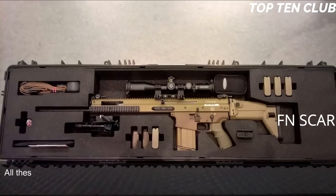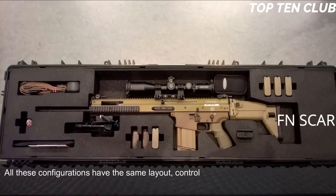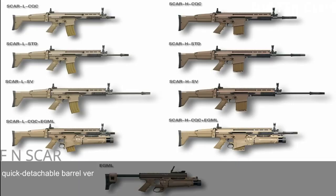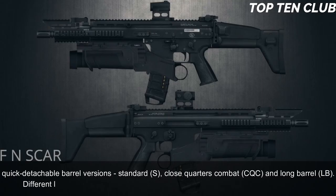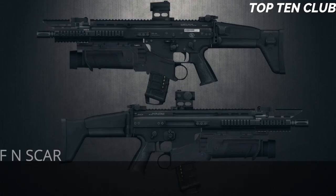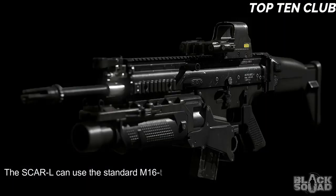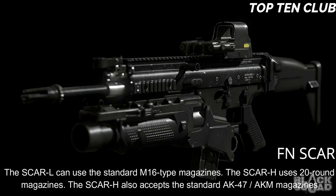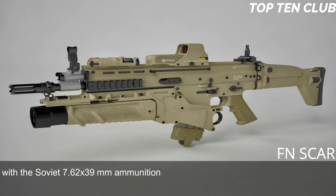All SCAR configurations share the same layout, controls, and maintenance procedures. The SCAR-L and SCAR-H have 90% parts commonality. These weapons are available in three quick-detachable barrel versions: standard (S), close-quarters combat (CQC), and long barrel (LB). The SCAR-L can use standard M16-type magazines. The SCAR-H uses 20-round magazines and also accepts standard AK-47/AKM magazines with Soviet 7.62×39mm ammunition, allowing the user to fire enemy ammunition — very important for operations behind enemy lines.